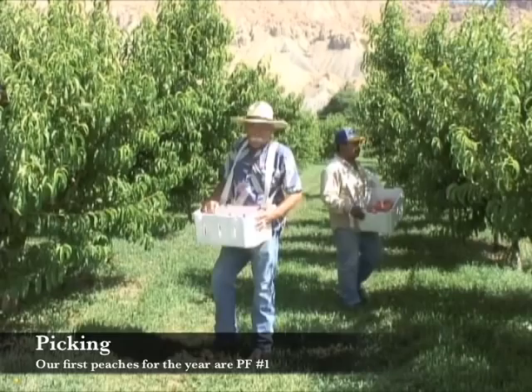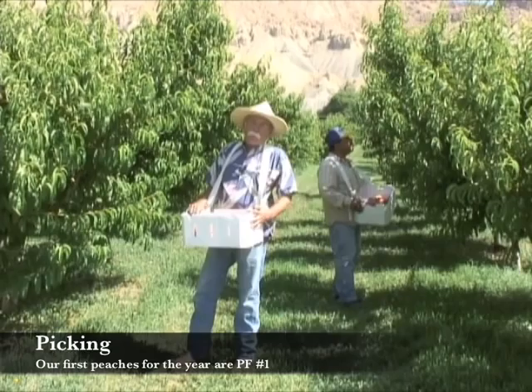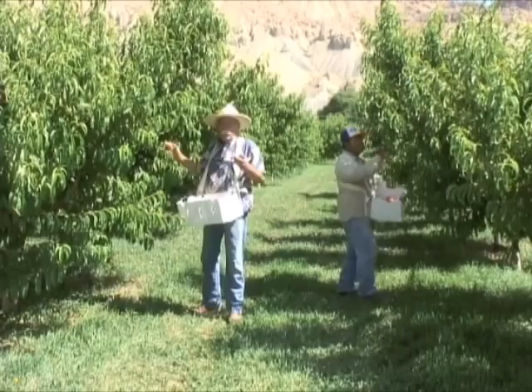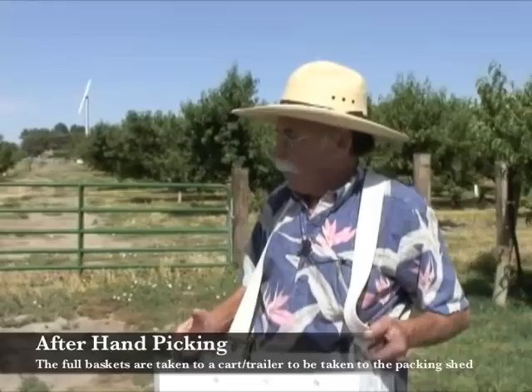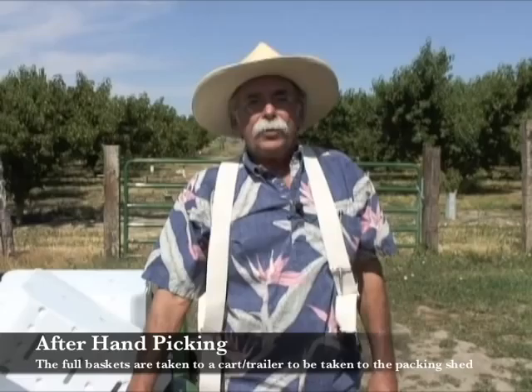We're here to show you a little bit of picking on this early variety. This is a PF Number One — it's the first peach out of the year that we have. We come through here and pick it like this by hand, take them back to the cart and place them in the cart once they're full. From there we take them back to the packing shed, sort them and put them in the boxes that they go to market with. We'll show you that now.